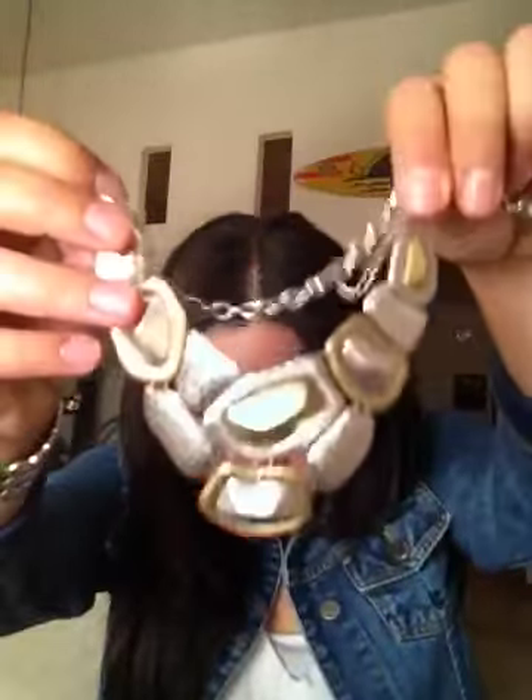The next statement necklace is from Premier Designs and it is a bib mixed metal necklace. You can see the bronze color and the silver and gold on there. This is perfect to put on top of a high-neck t-shirt or anything like that to dress it up.